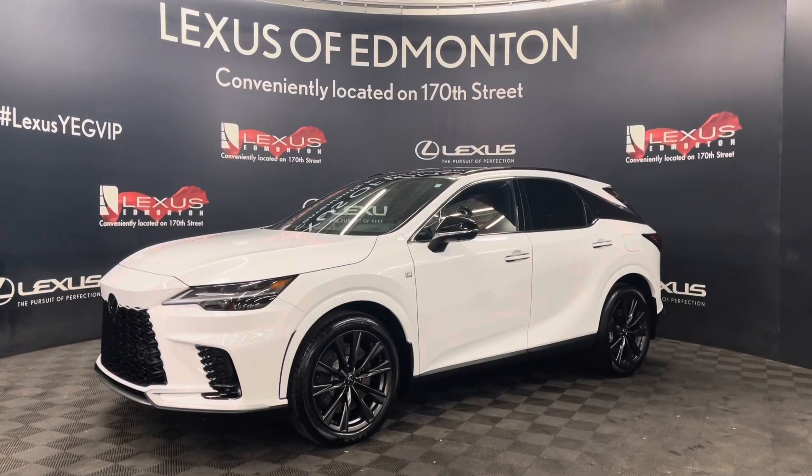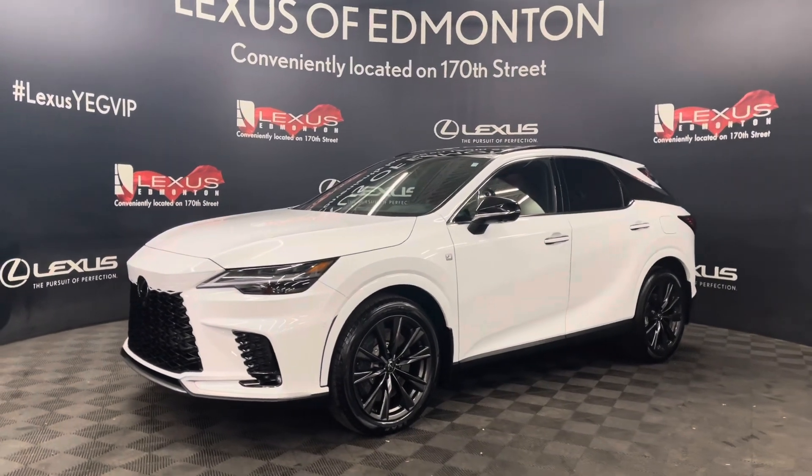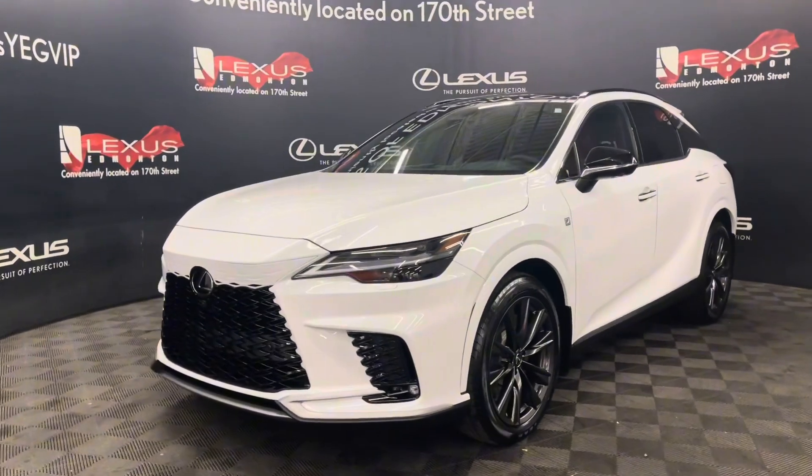Hello everyone, welcome to Lexus of Edmonton, located on 178th Street. Today, I have a 2024 Lexus RX350 F Sport Series 3 in Ultra White.